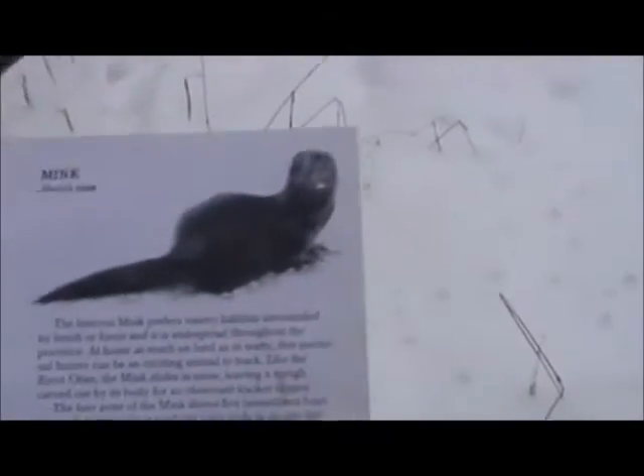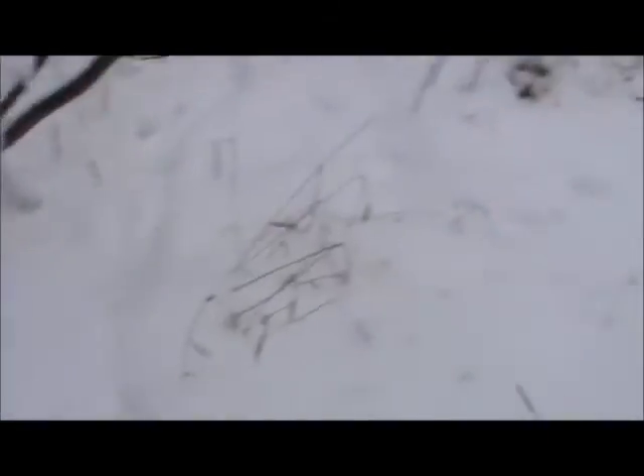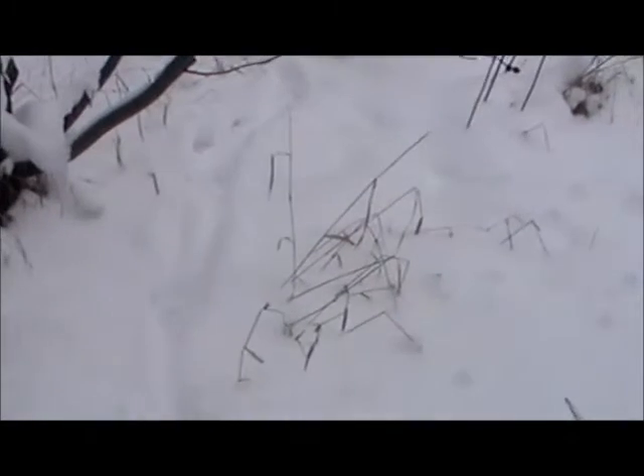So you see there's a pair there. Now let's compare this with an otter. Here's a mink — a mink is a very small animal. How about the otter? Now see, the otter, they're in threes, generally, and they have a big line between them. Or because the snow is so deep... I think this is a fisher.